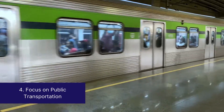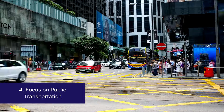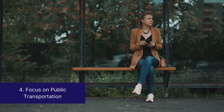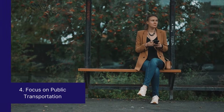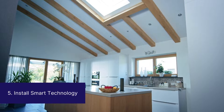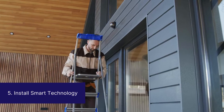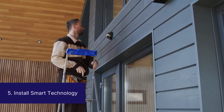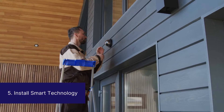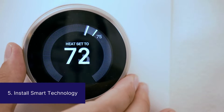Number four, focus on public transportation. Approximately 14% of all CO2 emissions come from the transportation sector. Help cut down on those emissions by focusing on the development of public transportation for your property. Number five, install smart technology. Smart technology is more energy efficient and in turn reduces your property's carbon footprint. Ways of integrating smart technology include energy efficient appliances, security systems, and smart thermostats.